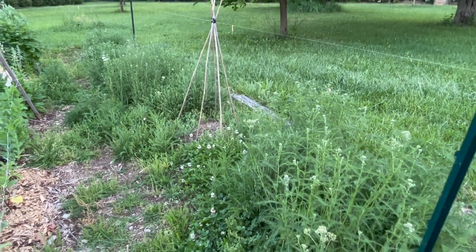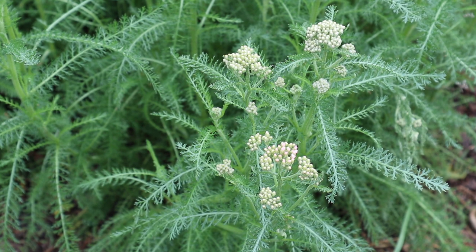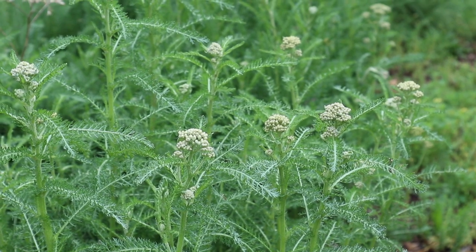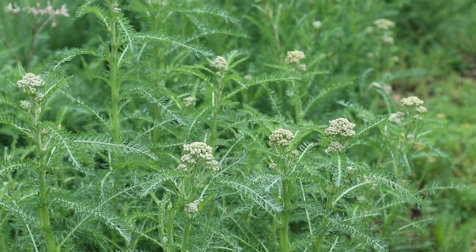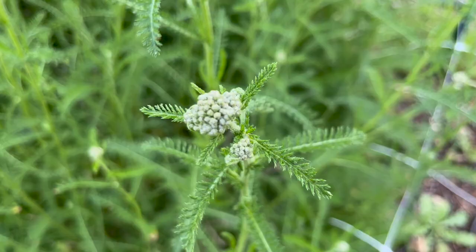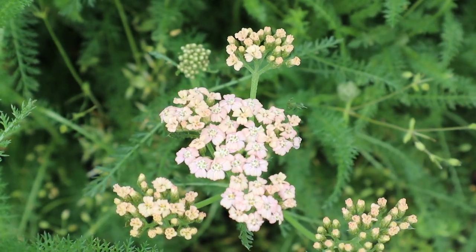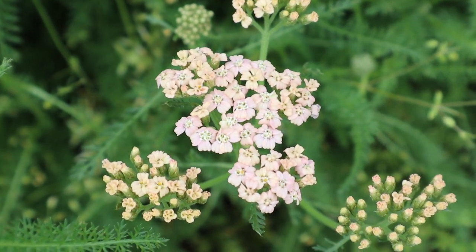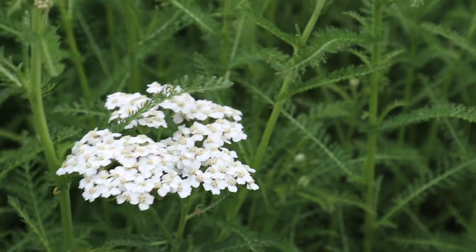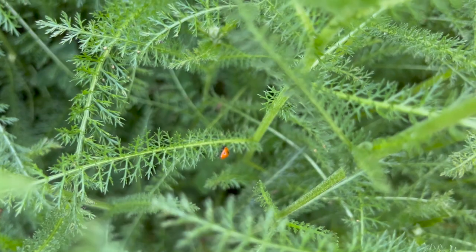Pretty much the rest of this row is filled with yarrow that came back from last year and also reseeded all over the place. Yarrow definitely spreads, so just be mindful of that when you plant it. It's just starting to bloom right now — you can see a lot of flower buds. It's a really great filler flower with a long vase life, makes a good dried flower, and is really good for beneficial insects because of those pads of small flowers.